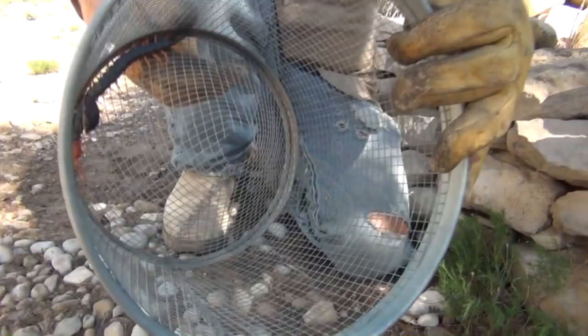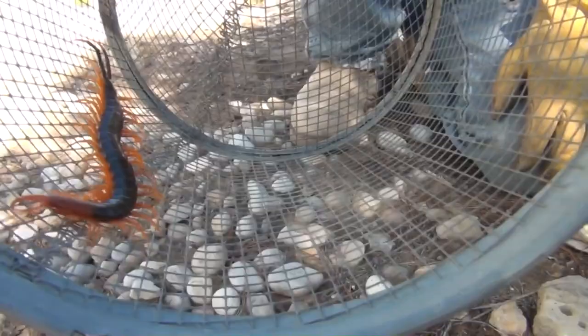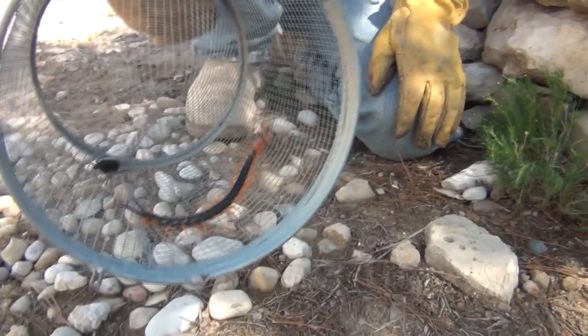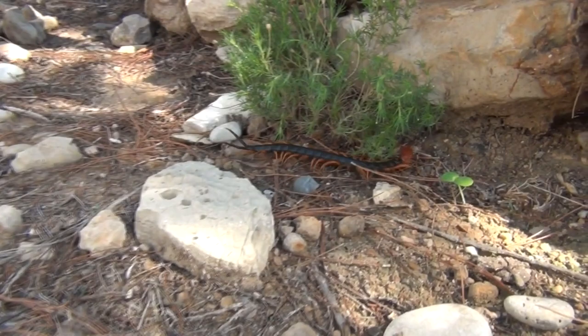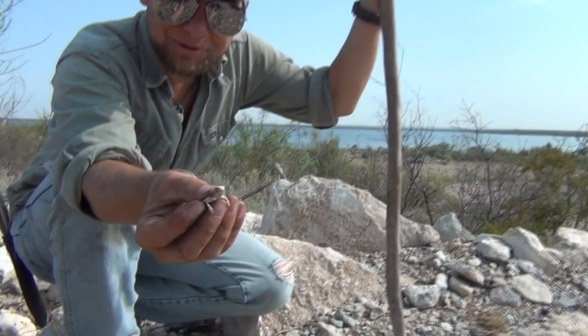Let's see if we can get some close-ups and show you what he's all about. He might be trying to get my hand right there — he's not happy. Check him out, that is a beautiful creature. Not really a danger to us, not normally, not out when humans are out, and we're not on the menu. He'll spear up onto those rocks fairly quickly, and that's that.